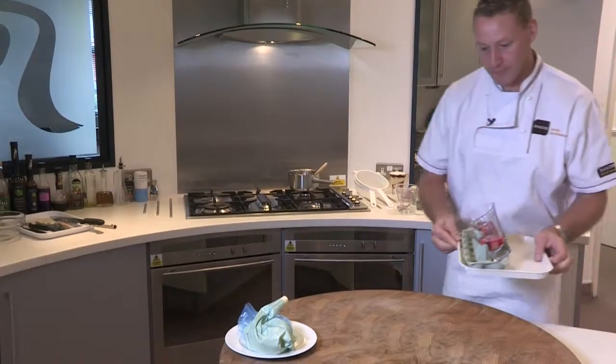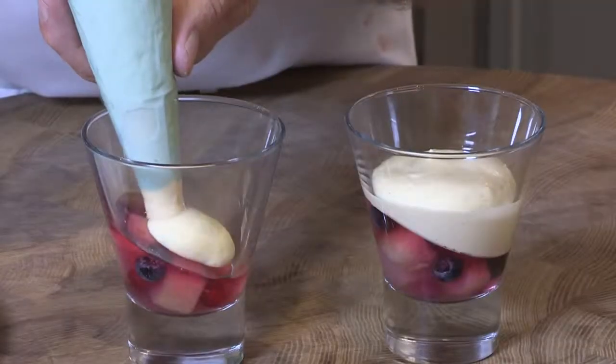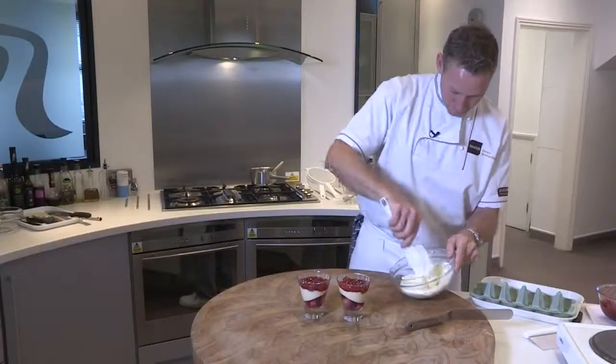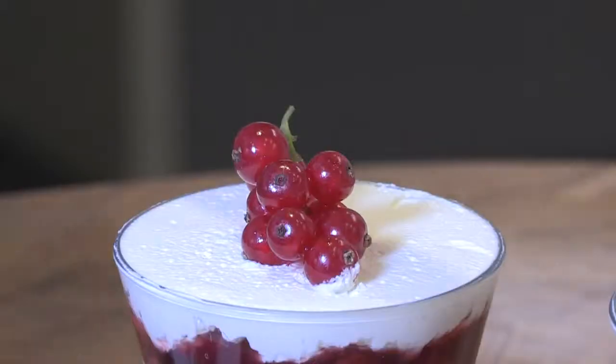Remove the set jelly glasses from the refrigerator and stand upright. Then pour some custard in. Now spoon some cherry filling in and finally fill it with some whipped chantilly cream, levelling it off at the top.